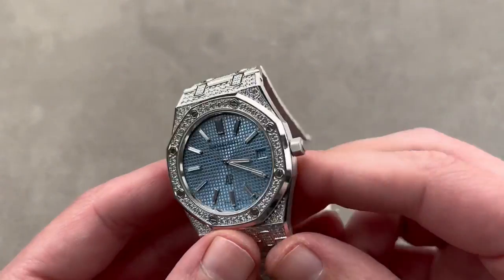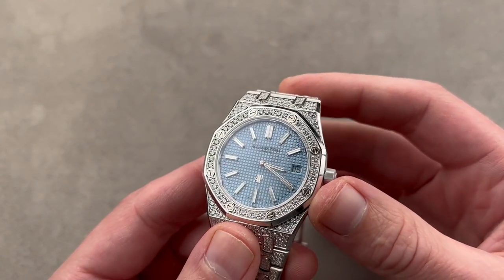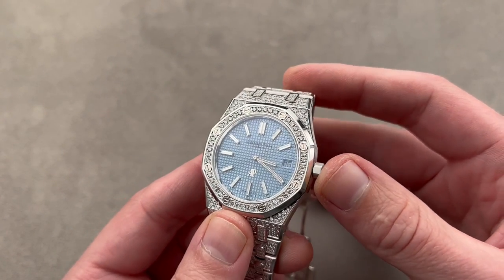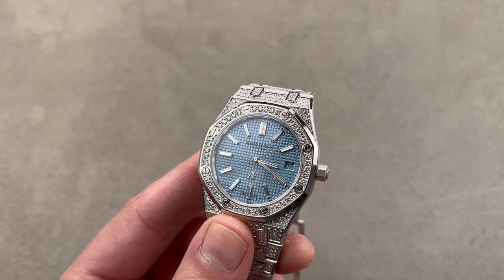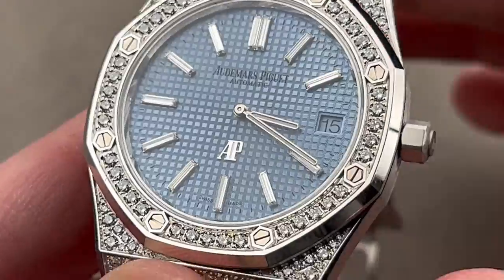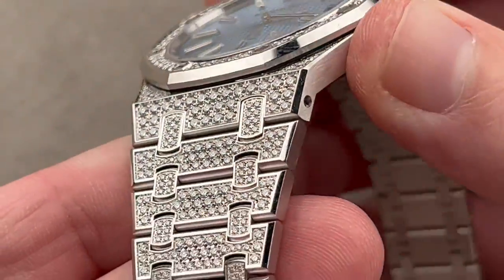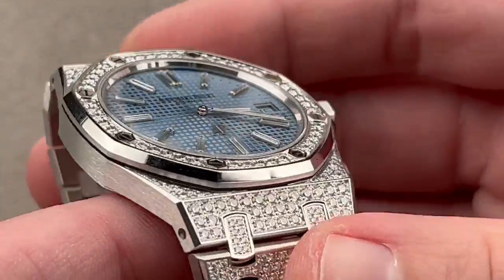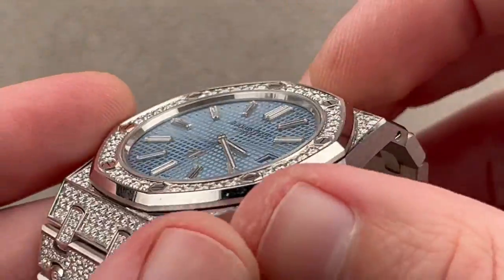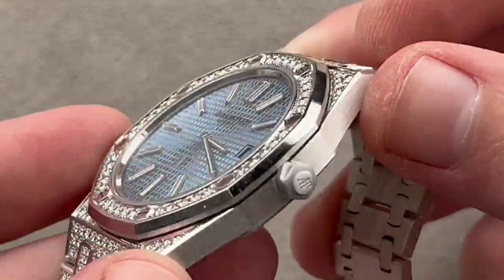I didn't plan it this way, but this episode wound up with a bit of a Royal Oak kick — and here's the first of three. Take a good look; you've probably never seen the Royal Oak Jumbo like this. This is the Royal Oak Jumbo in white gold with 1,102 brilliant-cut diamonds. The watch is white gold, 39 millimeters in diameter, 8.3 millimeters thick. This is a real Jumbo — this is not a 15400, 15500, 15300, or 15450. It's a 15202.